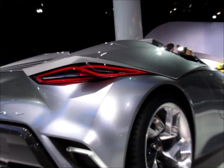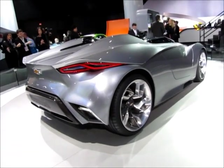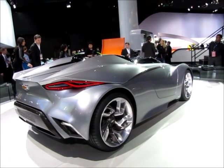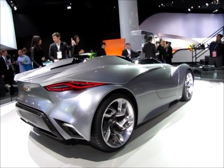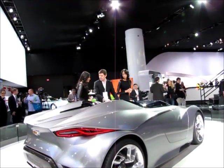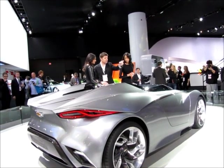Eyes on Design — wow. As far as concepts go, I like this one the most so far. One of the designers from the design studio is here.